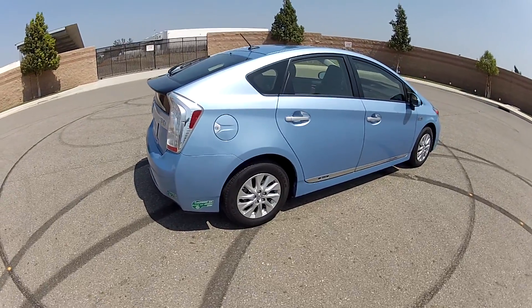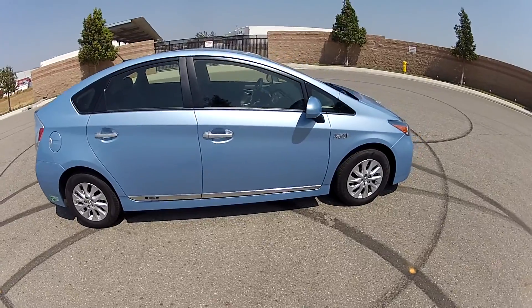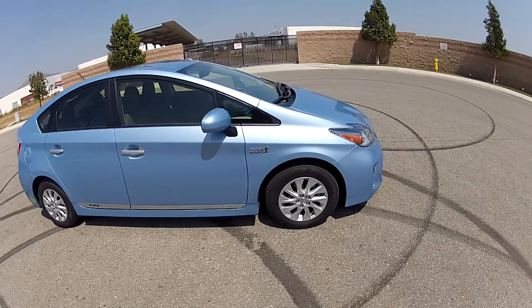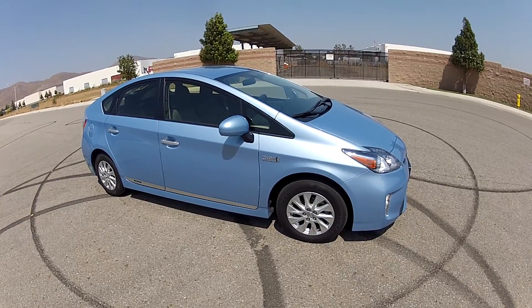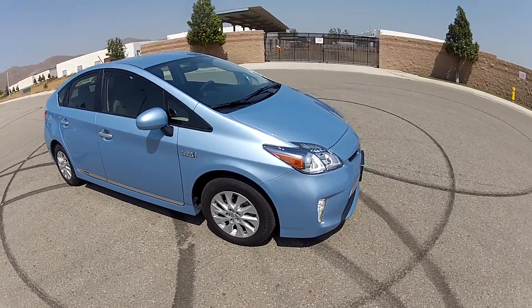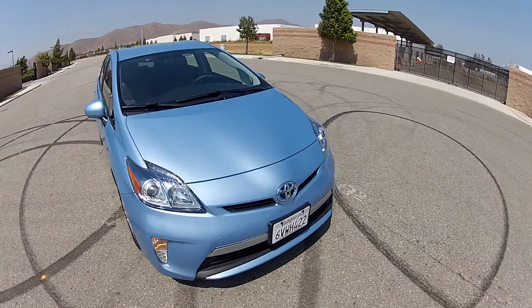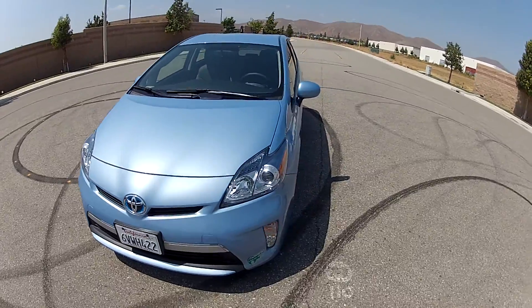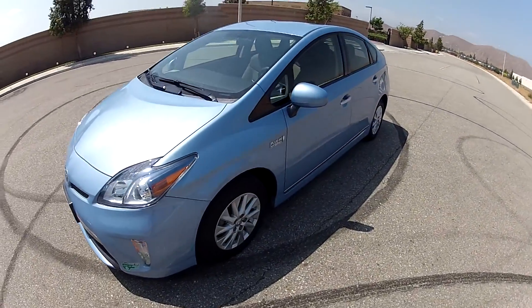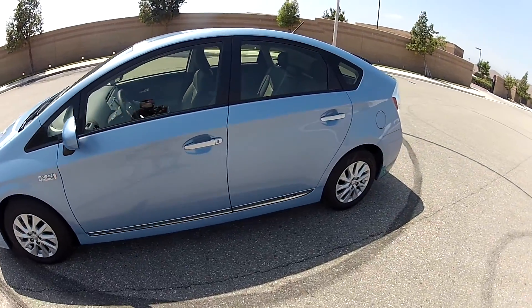Hi, my name is Mike Johnson and I'm showing you this 2012 Toyota Prius Plug-In Advanced Hybrid. This is actually the premium model. It has leather, navigation, advanced Bluetooth, remote start air conditioning. There is one model above this, and this is the Prius Plug-In.